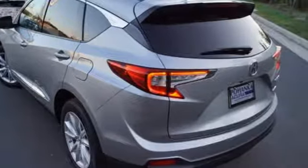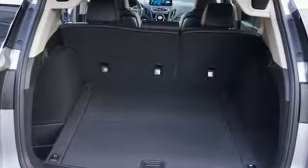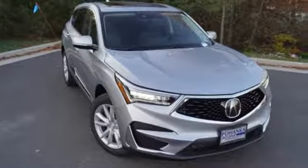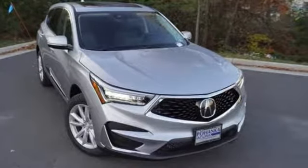At Acura, we manufacture exhilaration so you don't have to. They say a journey of 1,000 miles begins with one step. Well, in this case, it begins with a test drive. Start your next adventure today.